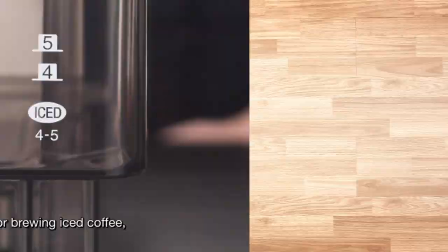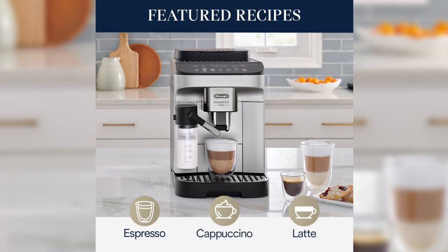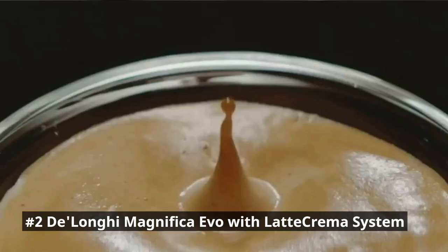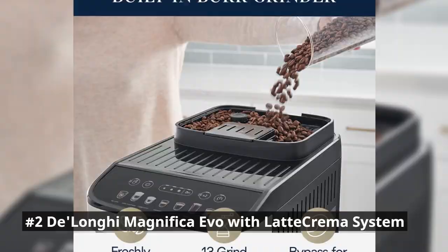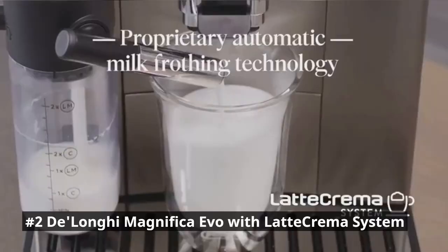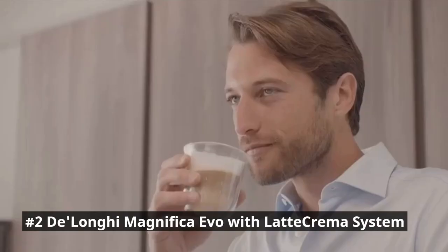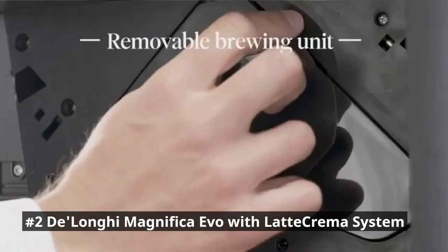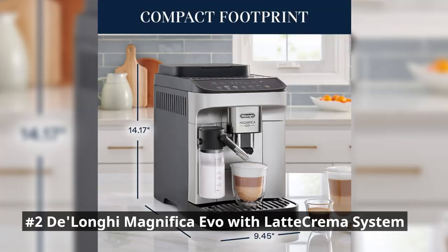Number 2 is the DeLonghi Magnifica Evo with Latte Crema System, an advanced espresso machine that brings the coffee shop experience to your home. It features a built-in grinder, allowing you to use fresh coffee beans for every cup. The automatic milk frother creates creamy and velvety froth, perfect for lattes and cappuccinos. With customizable settings, you can adjust the strength, size, and temperature of your espresso. The intuitive control panel and easy-to-use interface make brewing your favorite coffee creations a breeze.